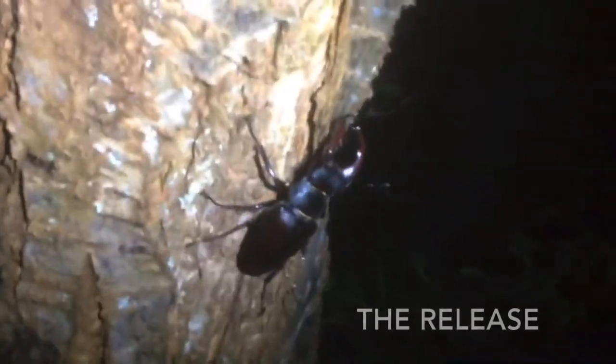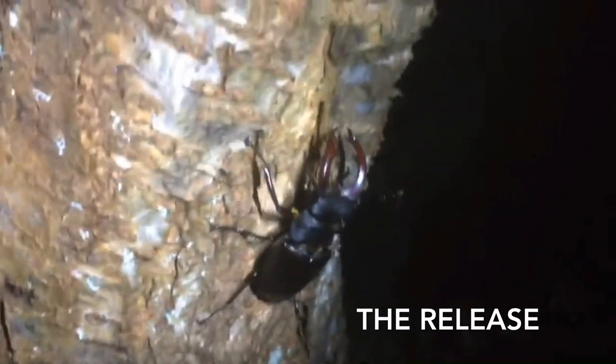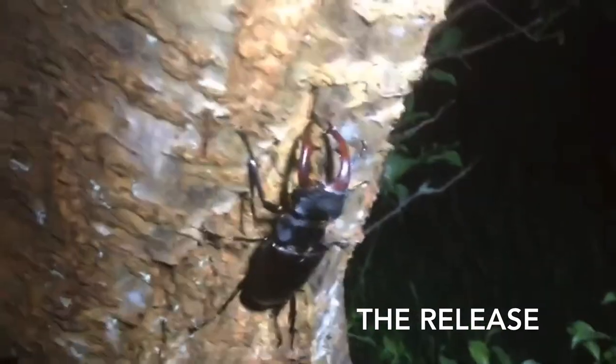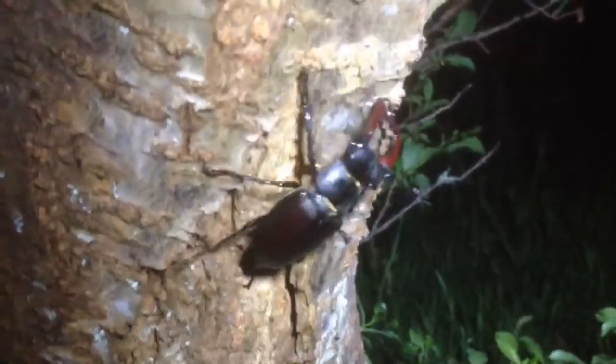He thinks I'm a tree. So we've released our stag beetle — he's now making his way up a tree, which I think will be alright. Mum says they can fly, so if he gets up and gets bored he can fly away.